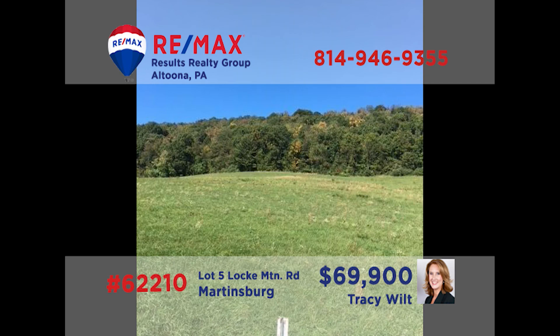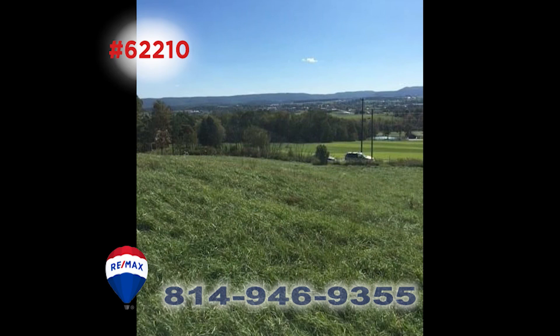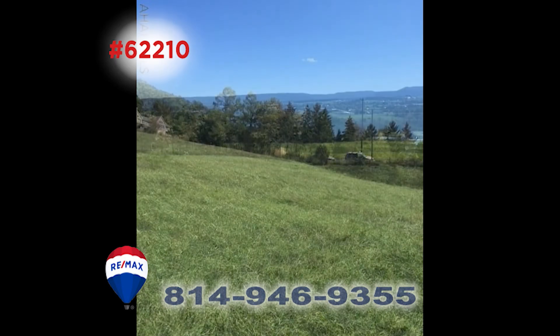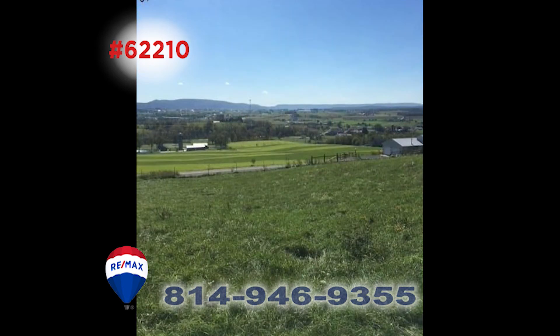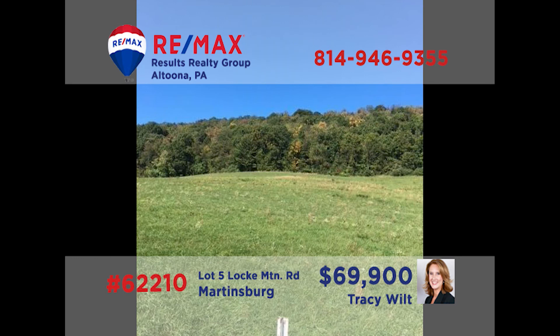If you're having trouble finding the home of your dreams, why not build it instead? Tracie Wilt has an absolutely phenomenal lot in Blattenberger Estates in Martinsburg. This lot is nearly four acres in size and offers amazing views of the entire cove. Plus, it backs up to a nice wooded area that is up against 6,000 acres of state gameland. Ready to learn more? Tracie is ready to help — give her a call today.